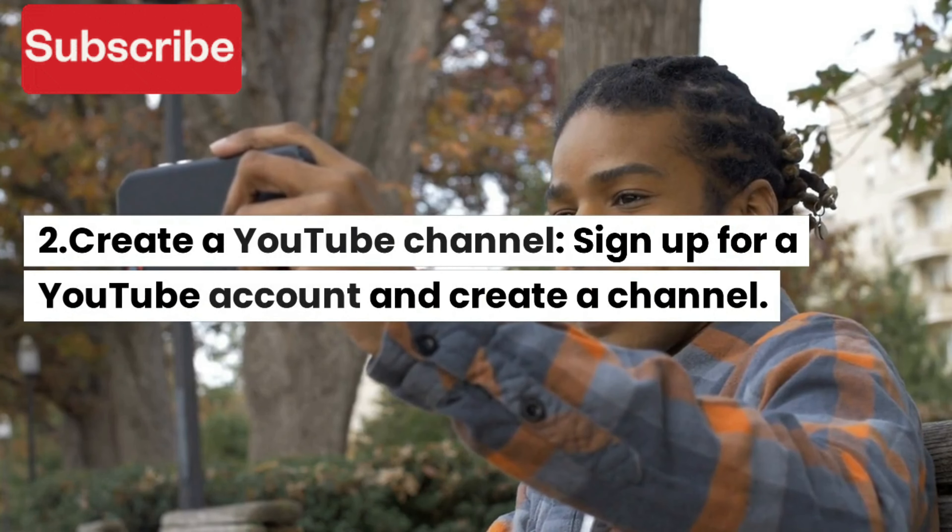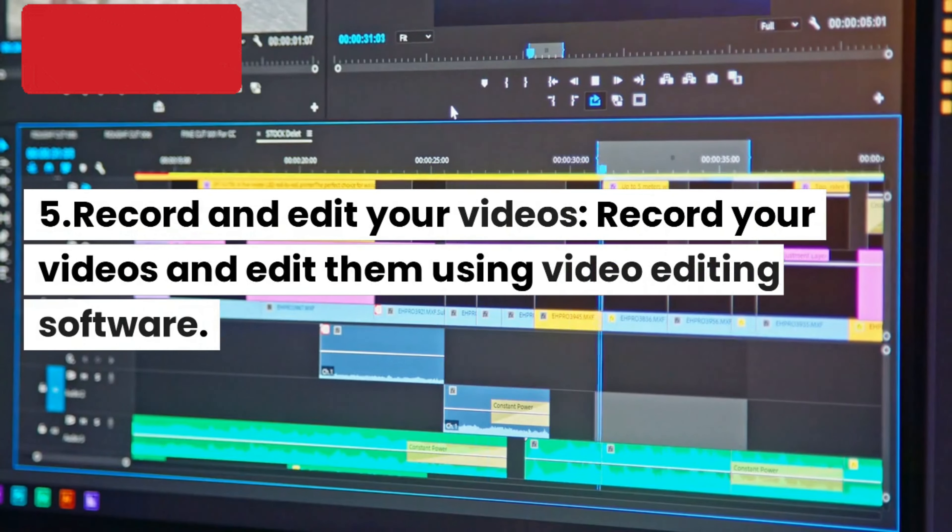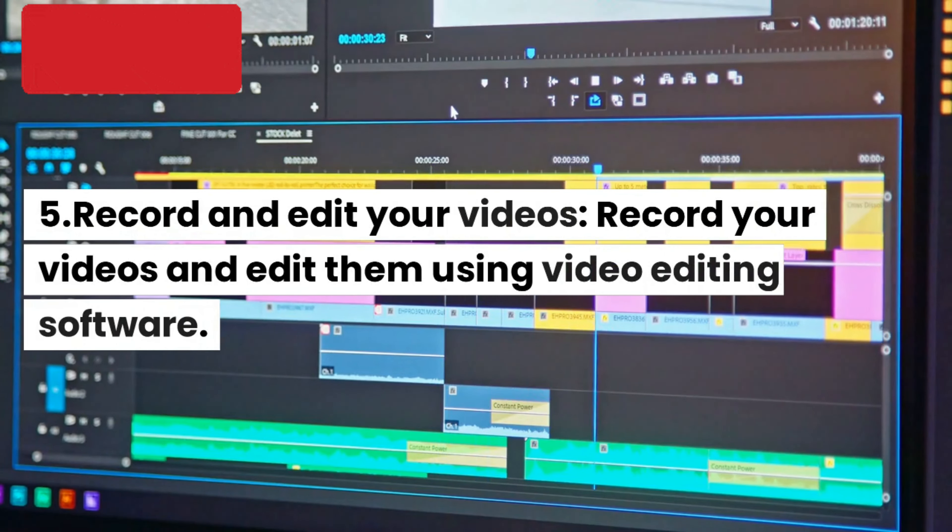3. Plan your content. Plan your videos in advance and create a content calendar. Decide on the type of videos you want to make and the topics you want to cover.